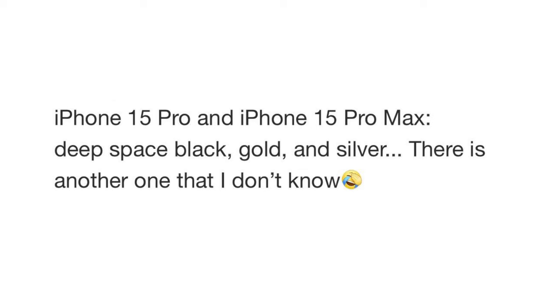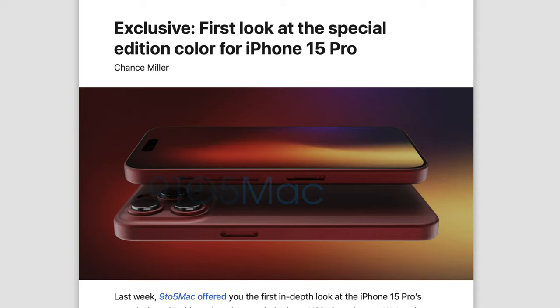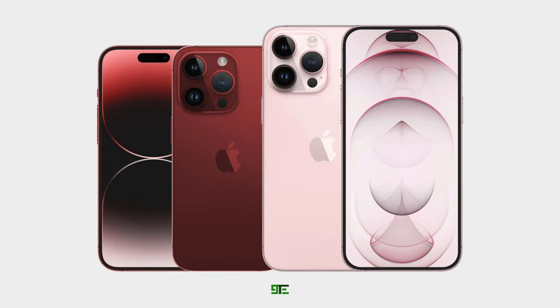Moving to the Pro models, the source says we could see a deep space black, gold, silver, and another mysterious color they're not aware of. Remember, 9to5Mac actually told us we could see a deep red with the 15 Pro, and the hex code for this is 410D0D — this looks pretty good and fits with the pro aesthetic. It very much reminds me of the burgundy shade Samsung used to have with their phones. It certainly does look classy, so I'm hoping this does materialize — it would be a nice shade for the iPhone.